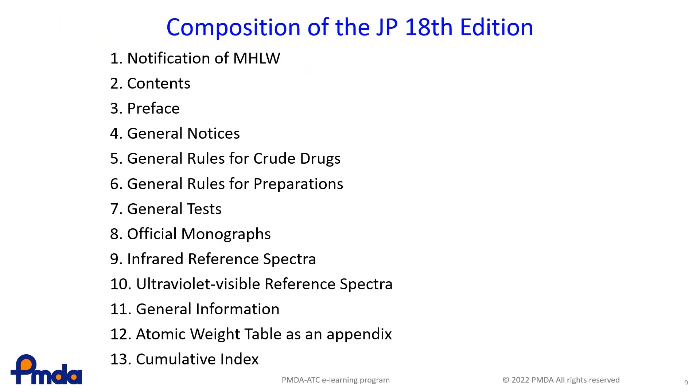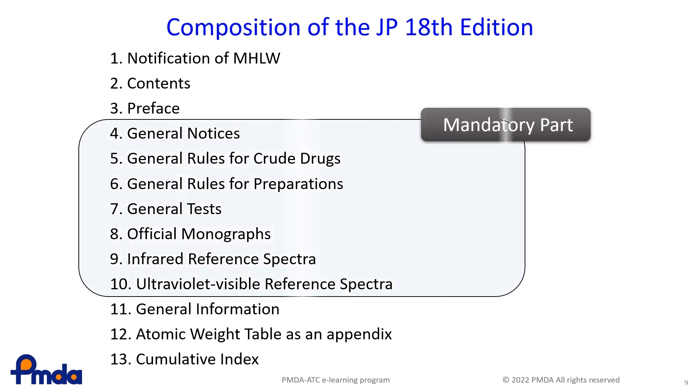This slide shows how the current JP 18 is composed. The beginning of JP 18 includes the notification of MHLW, contents and preface, followed by general notices, general rules for crude drugs, general rules for preparations, general tests, official monographs, infrared reference spectra, ultraviolet-visible reference spectra, general information, atomic weight table as an appendix, and cumulative index. There are 13 sections in all. The JP is an official compendium in accordance with the PMD Act. The sections from 4, general notices, to 10, ultraviolet-visible reference spectra, are in particular mandatory requirements in the Japanese Pharmaceutical Affairs Regulations. They are the mandatory part that drugs marketed in Japan must comply with.